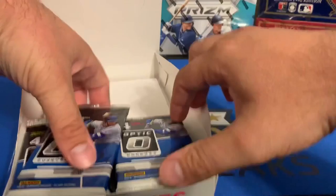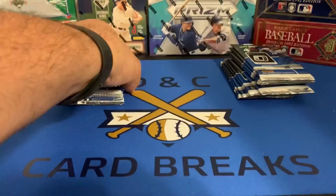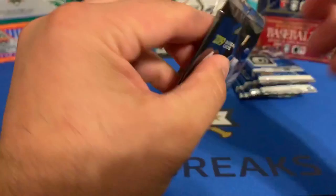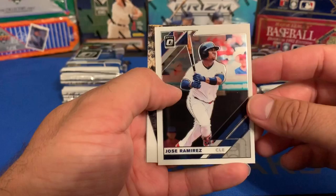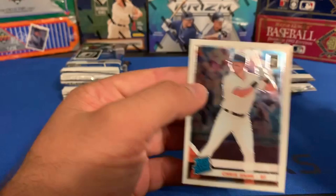The pack features Vlad Guerrero on the front. For anyone interested in the particular odds, you can pause and take a look at those. Let's rip into our first pack. I've watched a few videos online of these being opened — they're good looking cards. We've got a Felix Hernandez, a Jose Ramirez. We've also got a Peak Performance insert of Christian Yelich, and a rated rookie of Chris Shaw.